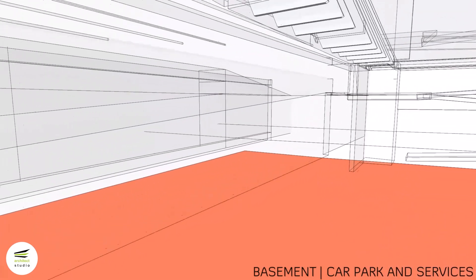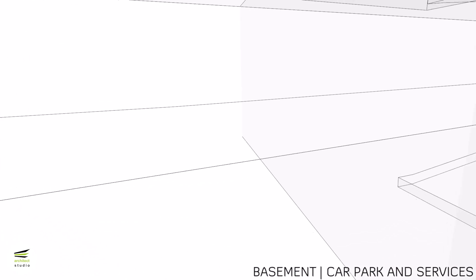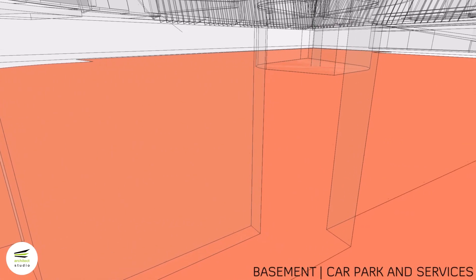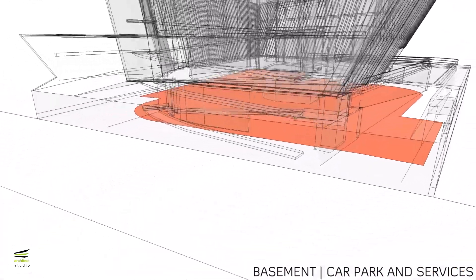The basement is used for effective stack parking and to contain all mechanical equipment required for air conditioning, water recycling, and electricity supply. This space is naturally ventilated and lit through the central courtyard.